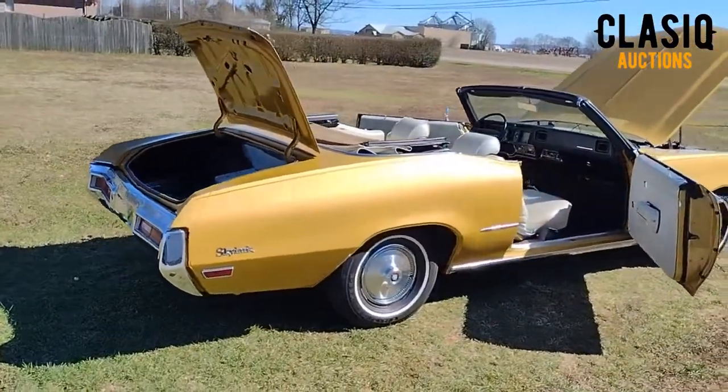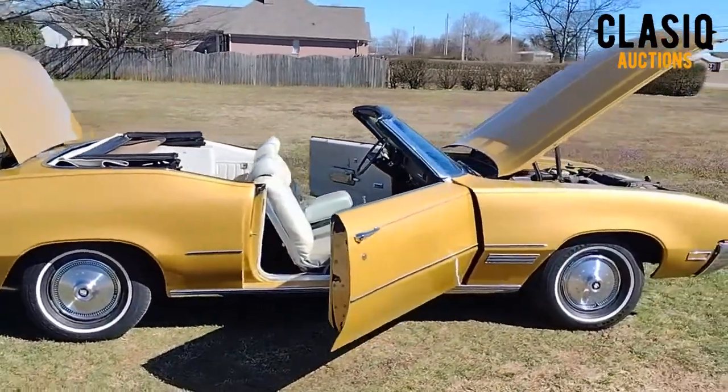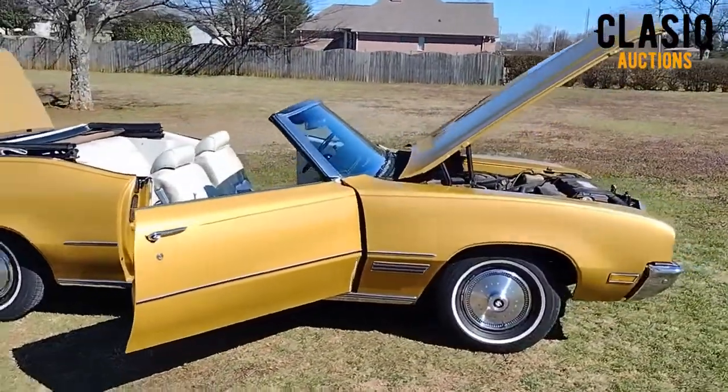The white convertible top comes with a boot. Split bench seat comes in handy for date night. Power windows, locks, power seat, power top, power brakes, and power steering.